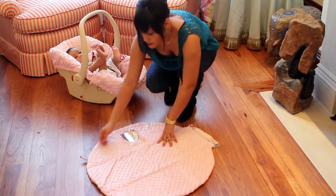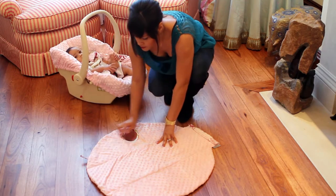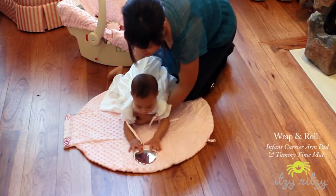Fold the velcro flap to protect baby's precious skin. Three toy loops and a flexible mirror keep baby entertained.